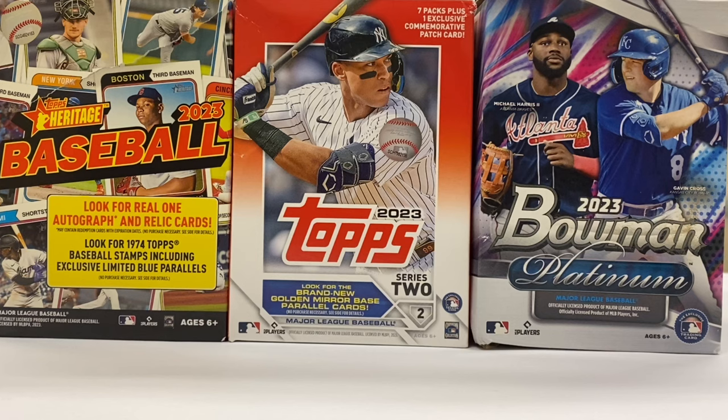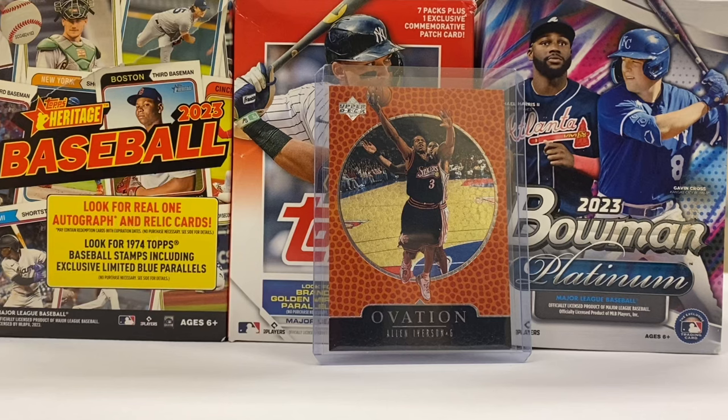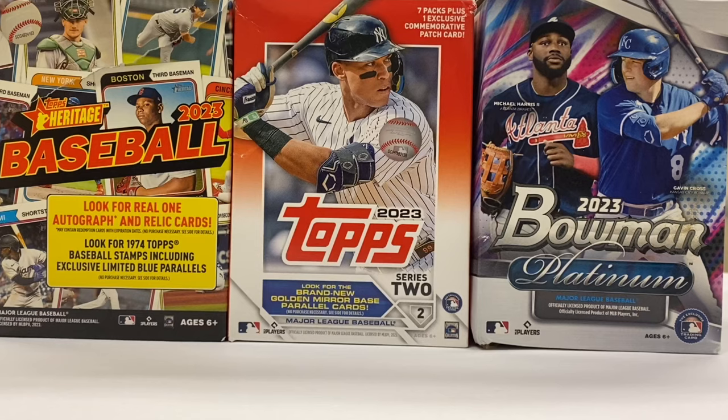It's two times two for Tuesday — four cards getting shipped out. Up first, I think this is just one of the really cool underrated designs. You got Allen Iverson on this Upper Deck Ovation card with imitation leather here that replicates the basketball. I don't know, it kind of works for me. Up next, we got Mookie Betts going back to his Red Sox days on this Topps Heritage card.